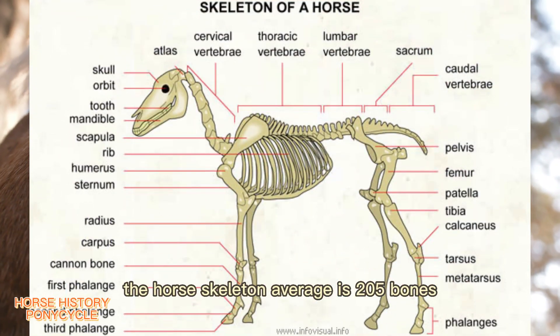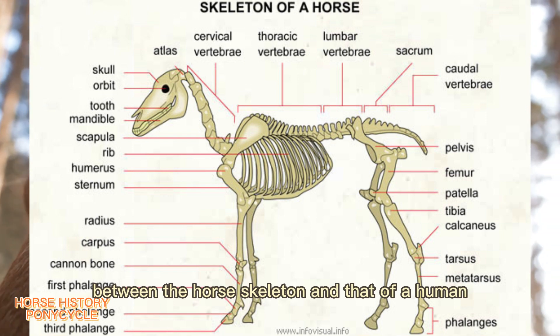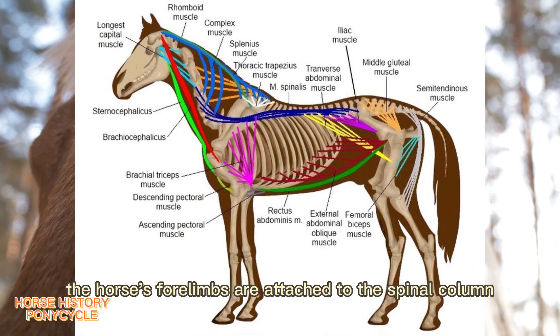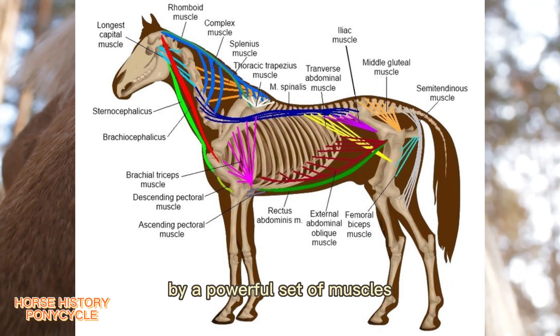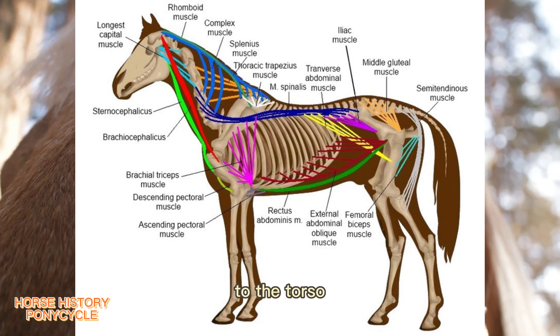The horse skeleton averages 205 bones. A significant difference between the horse skeleton and that of a human is the lack of a collarbone. The horse's forelimbs are attached to the spinal column by a powerful set of muscles, tendons, and ligaments that attach the shoulder blade to the torso.